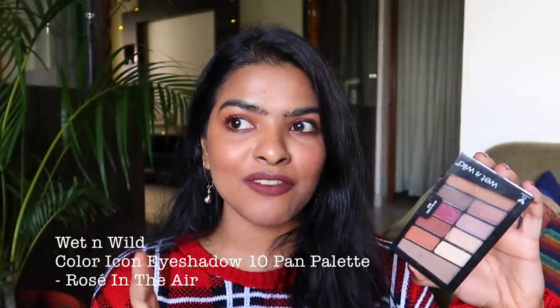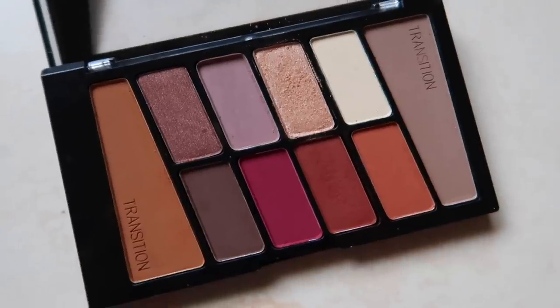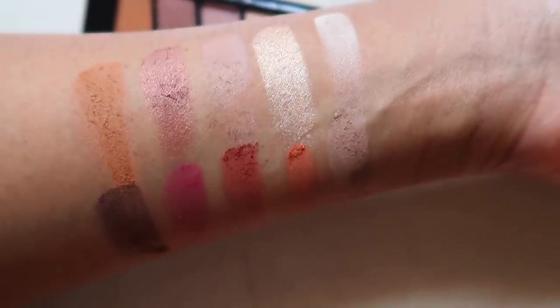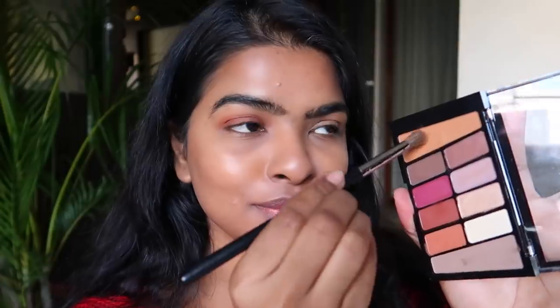Next I have an eyeshadow palette — this color really screams winter. It's the Color Icon Palette in the shade Rose in the Air, a red and white palette. I've raved about the Comfort Zone palette from this same range before, but for winter season I'm going to use this one a lot. You get 10 beautiful winter shades — eight matte and two with satin and shimmery finishes. The colors are very pigmented and easy to blend. I'm wearing a glittery shade all over my eyelid and used a darker shade as an eyeliner to smoke out my eyes.